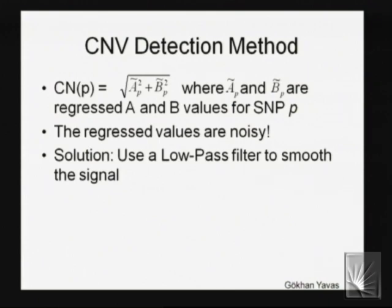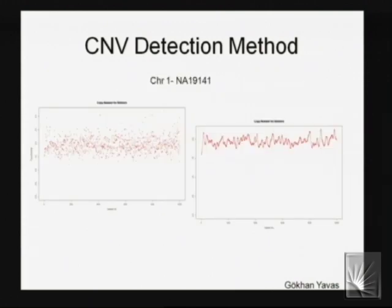The raw copy number is noisy — ideally you'd get exactly two for a diploid region, but in practice it's quite variable. We're trying to detect copy number three or one — not the dramatic 14 copies you see in cancer. Gokhan's method is a multi-stage process: first a naive approach with low-pass filtering to smooth the data and identify candidate regions via thresholding, which yields many false positives, then the objective function is applied to those candidate regions.